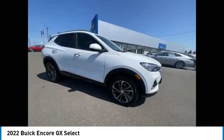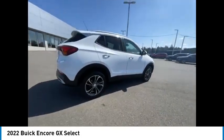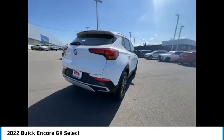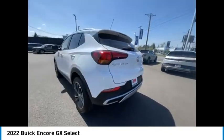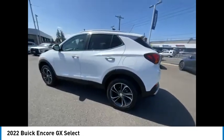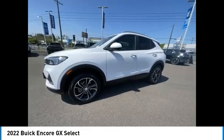Make a great choice today with the 2022 Encore GX. The Buick Encore GX provides plenty of space and functionality with its compact SUV body. The Encore GX also provides plenty of safety features and a wide variety of options that you can upgrade to.